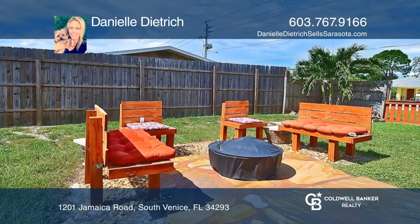Ready to take the next step in obtaining your future home? Contact Danielle Dietrich to find out how.